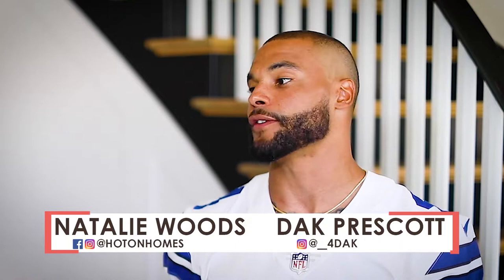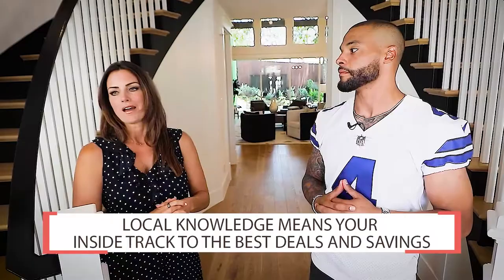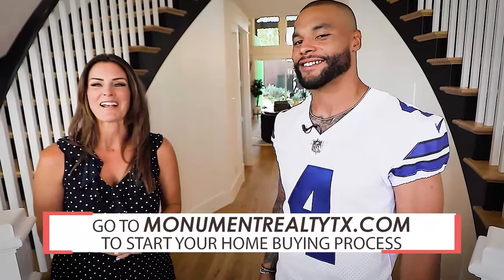Welcome to Hot on Homes. Monument Realty is an amazing company with over 750 highly qualified real estate agents, each a local expert in their area. Local knowledge can make a huge difference — knowing where to look for bargains, what homes are coming on the market, price fluctuation, and where to get the best deal. Monument Realty is excited to work with Hot on Homes shoppers. Buying a home takes a team, and Dak Prescott and the team at Monument Realty are ready to help.